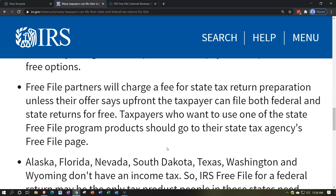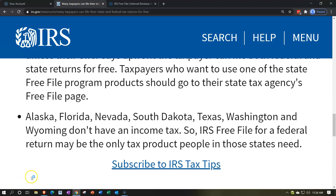Taxpayers who want to use one of the state Free File program products should go to their state tax agency's Free File page. Alaska, Florida, Nevada, South Dakota, Texas, Washington, and Wyoming don't have an income tax. So IRS Free File for the federal return may be the only tax product people in those states need. States have the ability to choose what kind of taxation they want, so not all states will have an income tax. If you're in one of these states, the state may tax in some other way, like a sales tax.